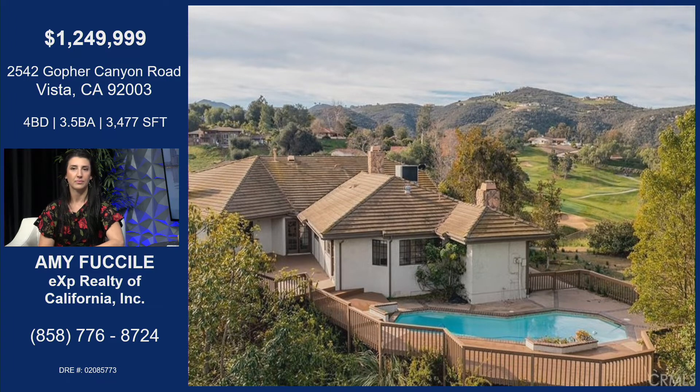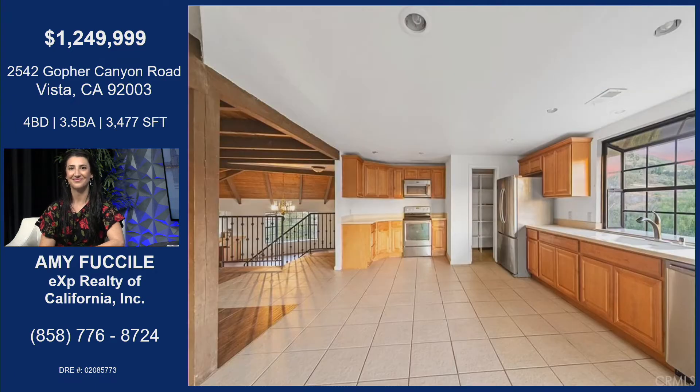Beautiful deck in the back — that's a great place to entertain or just hang out with your family on a nice Saturday afternoon. That pool is gorgeous. The kitchen is very spacious, very bright, very open. The windows overlook the Vista Valley Golf Club. So in the back you've got the gorgeous hills of Vista, and from the front, just out the kitchen window, is a beautiful golf course. Views of amazingness all the way around — views galore.